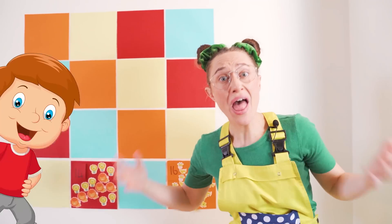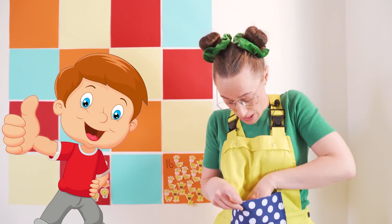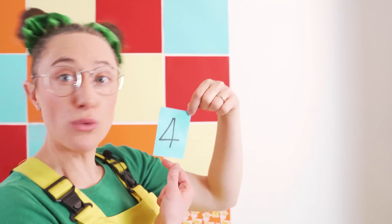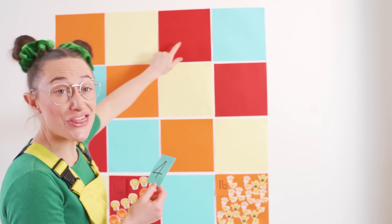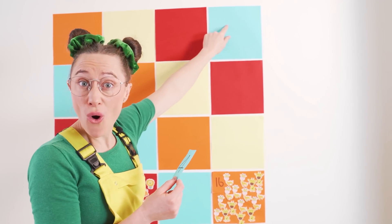Did you count with us? That's so great. Good job! Shall we pick another number? It's the number four. In which row would that go? One, two, three, four.